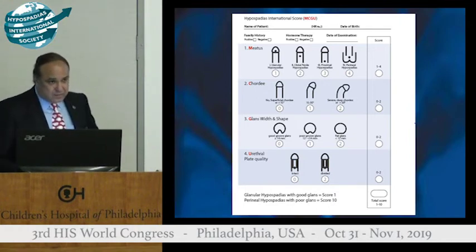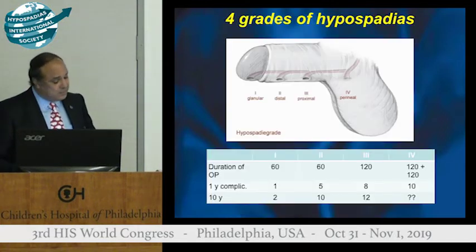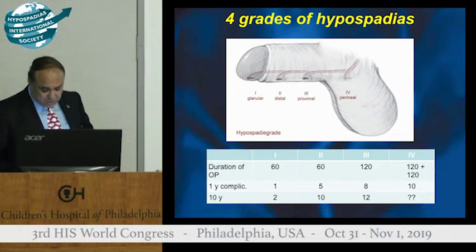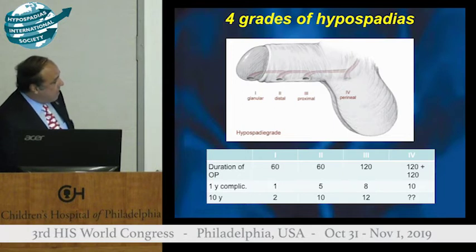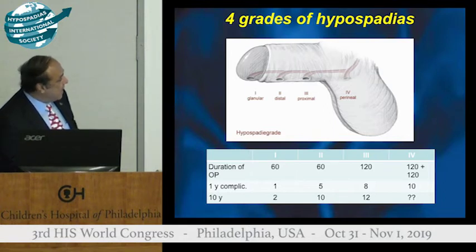We reviewed in the hypospadias center our data during the past 10 years, and this is actually what I use with my patients in my practice. I tell the patient, depending on the diagnosis, I would divide it into grade 1, 2, 3, and 4. And by grade 4, by definition, I would need to divide the urethral plate.